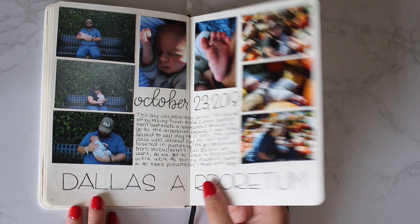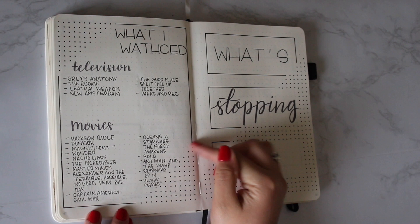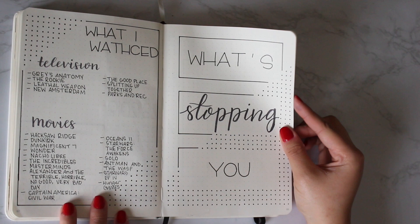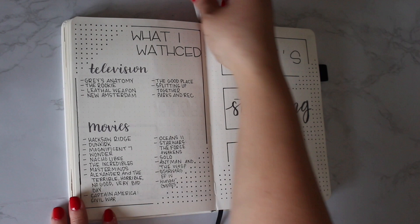I saw this spread on Pinterest and wanted to include it. I tracked what I watched on television and movies. And then with this last page, I just saw this quote on Pinterest — I've got a lot of things I want to accomplish and no real reason not to, so I thought it would be a good way to close out the month as an encouragement going into this last month of the year. So that is my November flip through — let's go ahead and get started with our December planning.